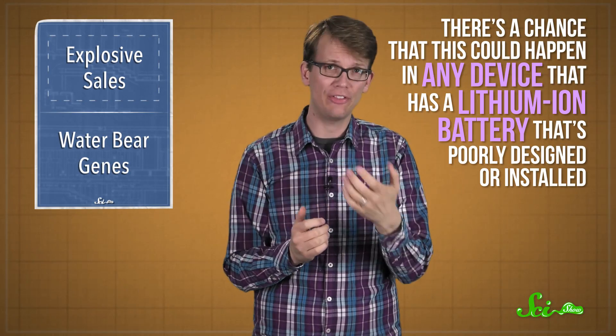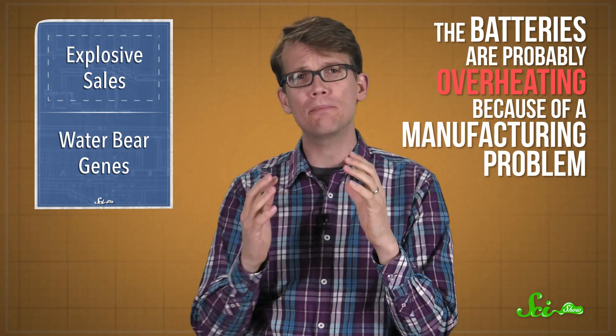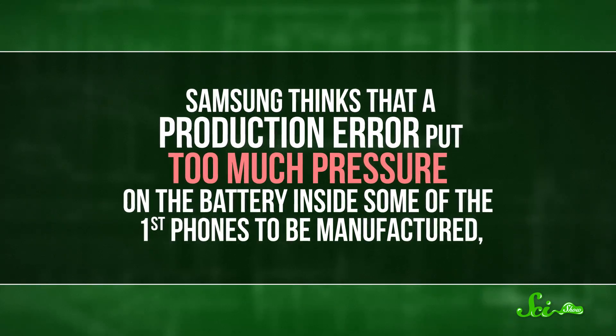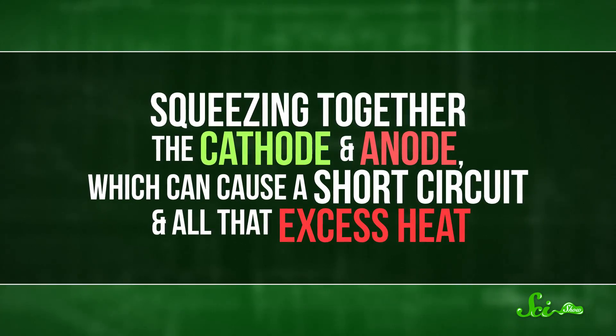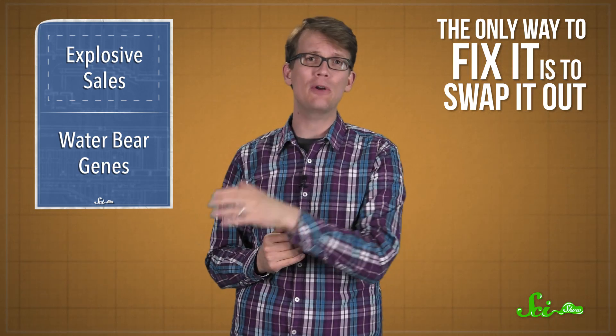There's a very small chance that this could happen in any device that has a lithium-ion battery that's poorly designed or installed — that's why you hear about hoverboards combusting. In the case of these early Galaxy Note 7s, the batteries are probably overheating because of a manufacturing problem. Samsung thinks that a production error put too much pressure on the battery inside some of the first phones to be manufactured, squeezing together the cathode and anode, which can cause a short circuit and all that excess heat. So people charging or using their phones normally are suddenly getting hurt by overheating batteries. The only way to fix it is to swap your phone out for a not-so-dangerous one — that's the reason for the recall.